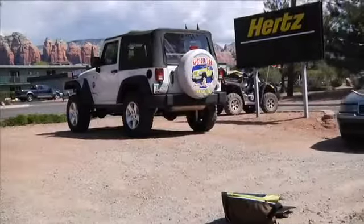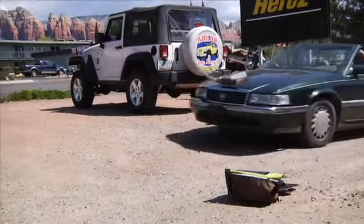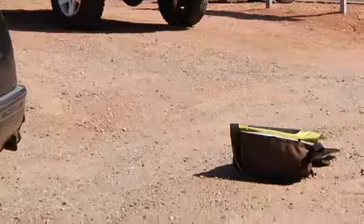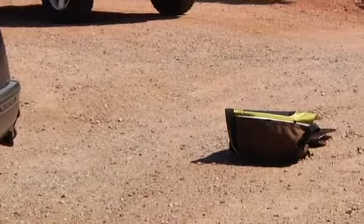I thought that was our cab driver. What is that? What is that? It's a solar powered bag.